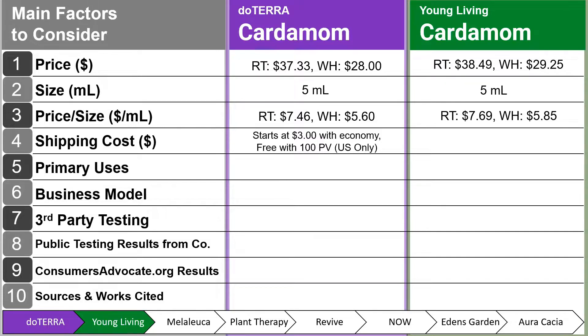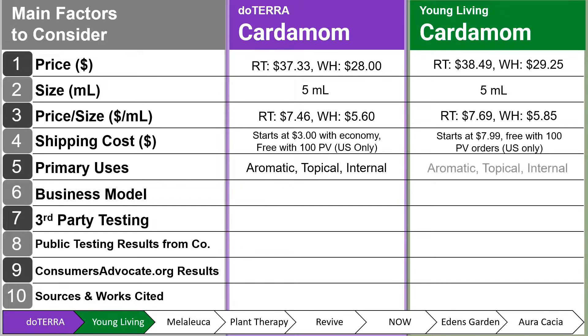The shipping cost for doTERRA starts at $3.00 with economy and is free with 100 PV, for U.S. only, and that's roughly $1.00 per point. Young Living shipping starts at $7.99 and is free with $100 or 100 PV orders, for U.S. only. Primary uses are aromatic, topical, and internal for both doTERRA and Young Living. The business model for doTERRA is authentic network marketing with retail or wholesale options, focused on product education. Young Living's business model is traditional network marketing with retail or wholesale, more focused on the business opportunity.